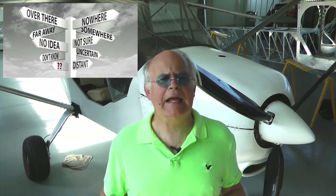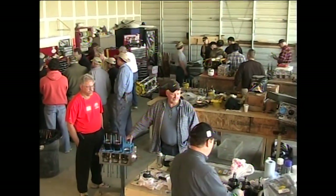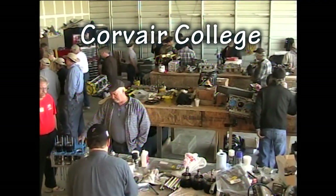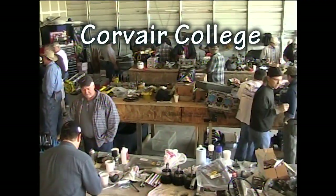But where do you go to get the knowledge and hands-on experience to successfully perform such a task? Here is a suggestion: investigate the unique opportunities provided by the Corvair College, created and run by William Wynn.